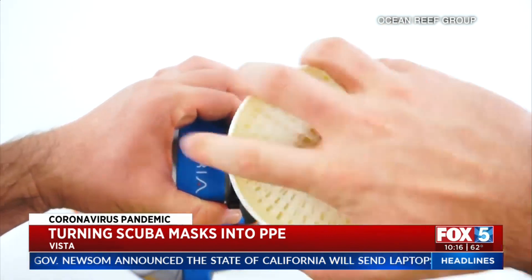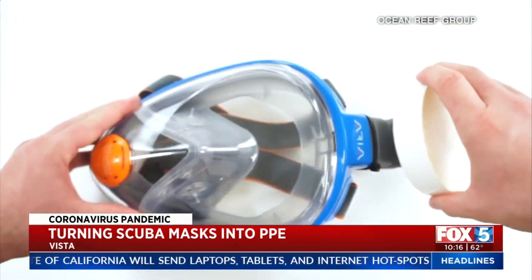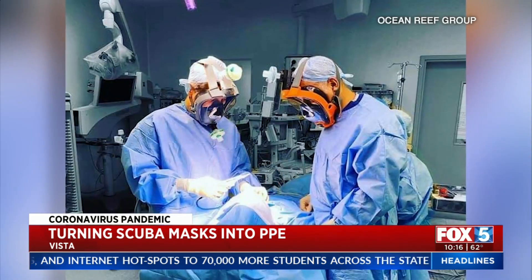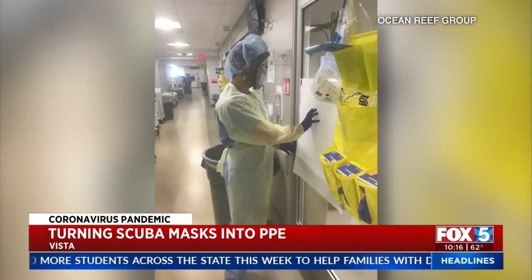He came up with a concept for an adapter that would allow filters to be screwed in, therefore turning that snorkeling mask into an emergency-use protective device. In just the last month, thousands of masks have already been converted and put to use in hospitals.